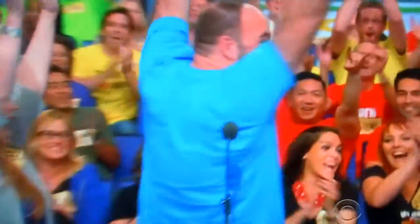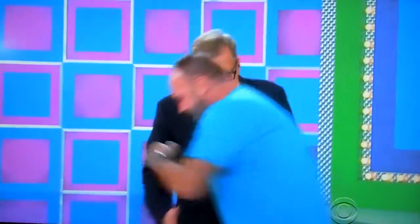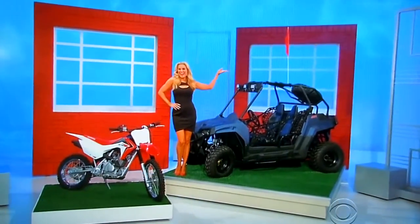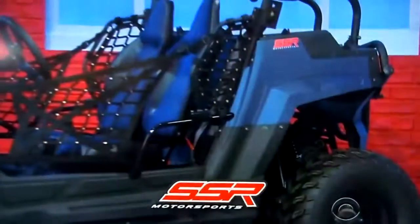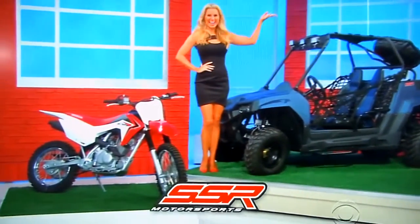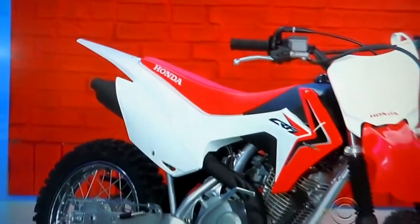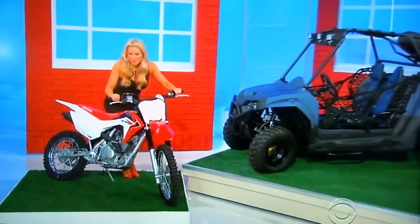David, come on up here! How you doing, buddy? Welcome to the show. George, what do we have for him? These are fun prizes, David. It's a utility terrain vehicle and an off-road motorcycle. This SRU 170 RS UTV features a 169cc air-cooled engine and CBT from SSR Motorsports. And this Honda CRF 125F off-road motorcycle comes equipped with a 125cc air-cooled engine and four-speed transmission.